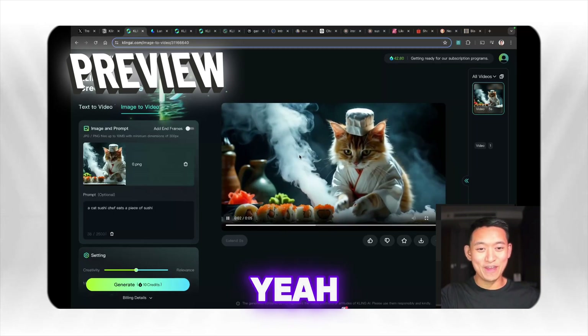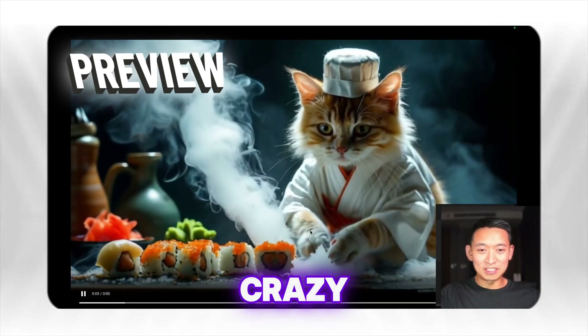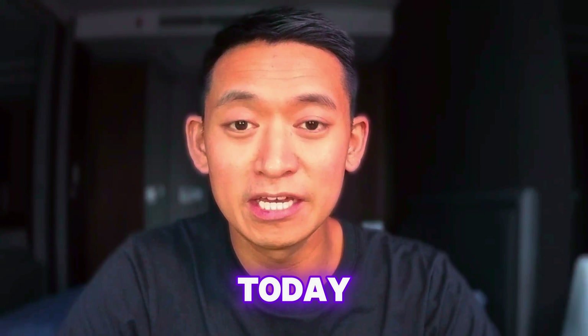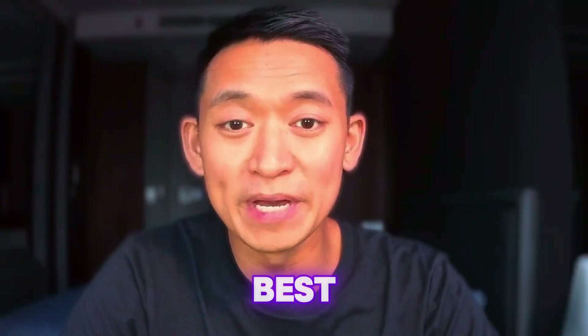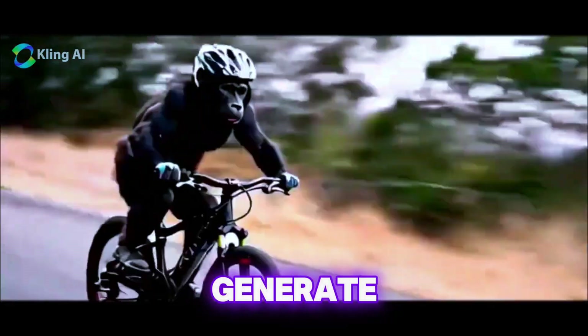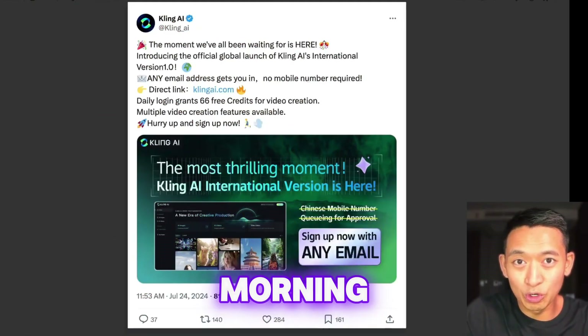Hey all, big news in the AI space today especially for creatives. We just got access to one of the best AI video generators available today. If you want to generate stunning AI video for free, stick around to learn how. This is the tweet I saw this morning that got me really excited.